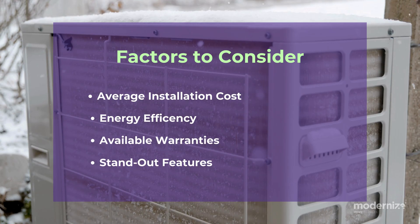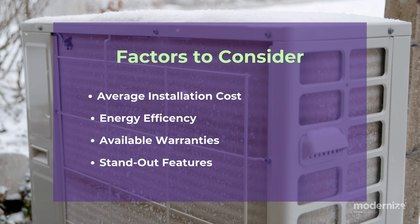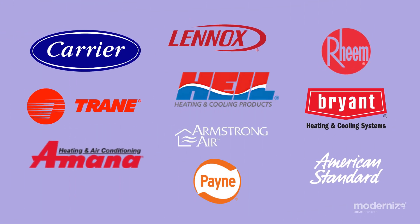When choosing from the best heat pumps available, you need to consider the average cost to install them, their energy efficiency, warranties, and any standout features from different brands that may cater to your home's specific needs. Let's delve into some of the leading brands available today.